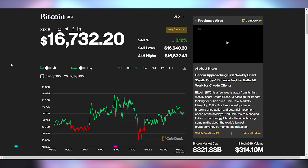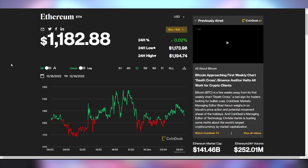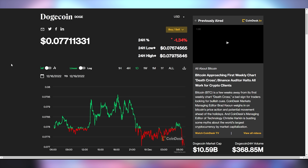Checking in on crypto stonks: Bitcoin is flat at $16,732. Ethereum is flat as well at $1,182, and Dogecoin is down just a little bit to $0.077 cents.